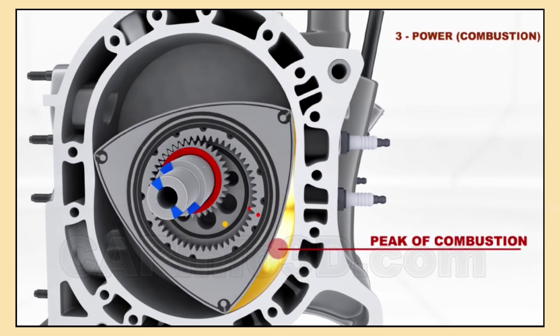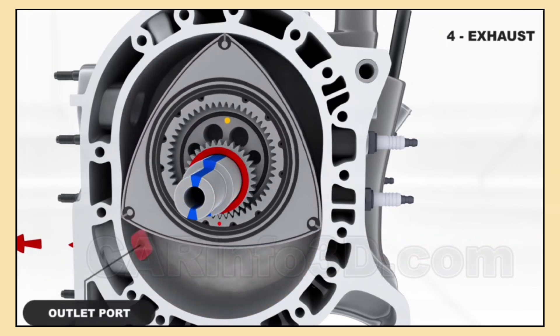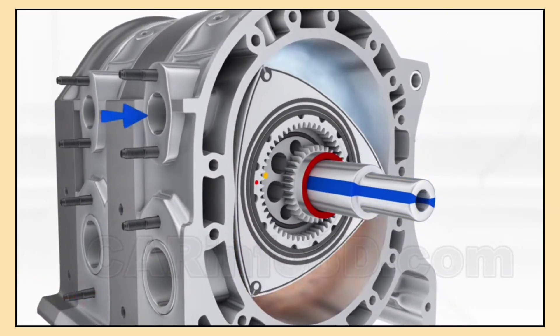Once the mixture is fully compressed, a spark plug ignites it, creating an explosion that generates power. This is the combustion phase, where energy is released and transferred to the rotor, making it spin even faster. Finally, the exhaust gases from the combustion process are pushed out through an exhaust port as the rotor completes its rotation, and the cycle starts again.